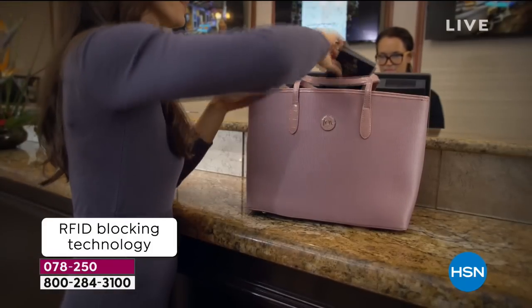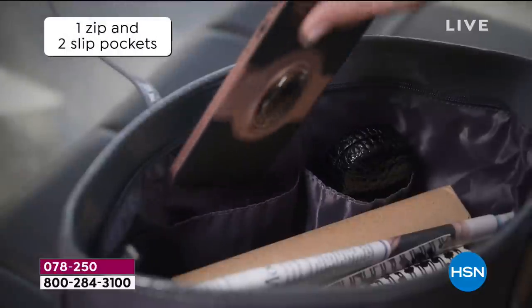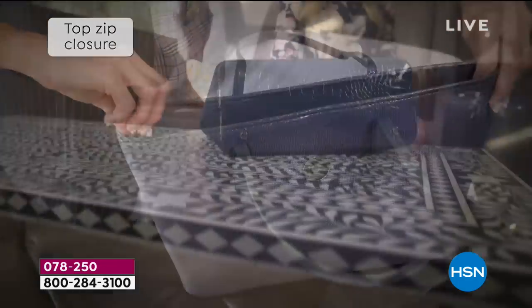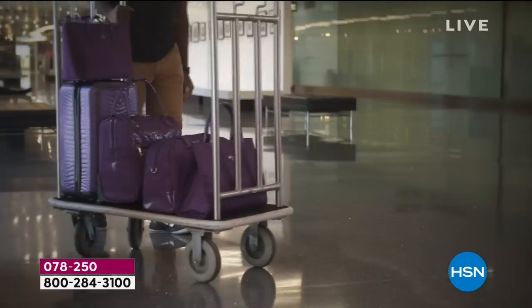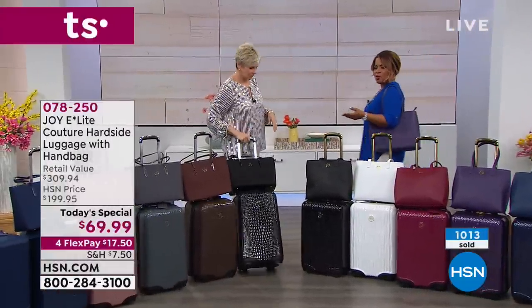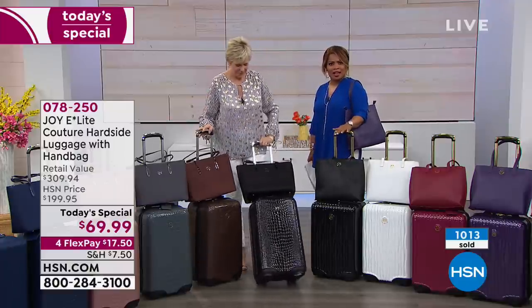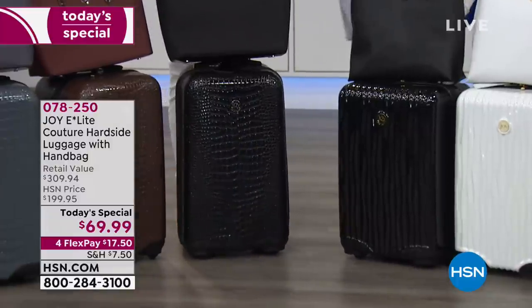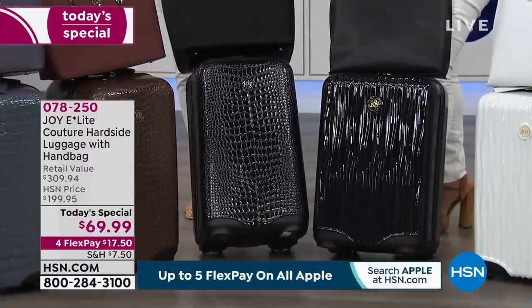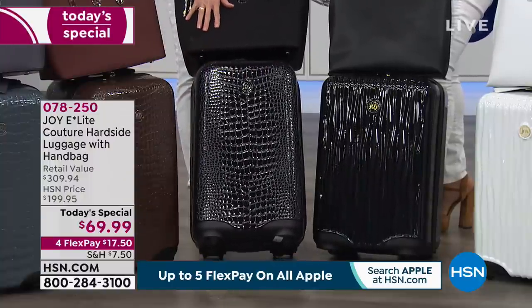This is a great opportunity to get an entire ensemble — tote and beautiful carry-on — with all the organization, the wheels, the RFID protection, and the ability to pack however you like in super gorgeous lightweight luggage. Come on in and let us know what your favorite color is. The tote is perfect for every day — lightweight, fits nice and snug, great straps and drops. All the organization inside, and that top zip closure is important for security. Look at the protective feet at the bottom too.